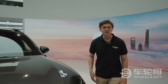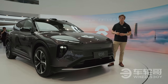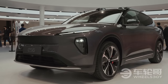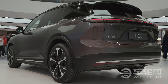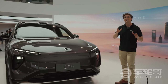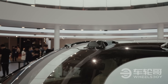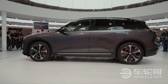NIO continues the rollout of its latest generation of SUVs with the ES6, which should be one of its highest-volume models. Specific information is very limited at this point, but we do know it's going to have the same platform — NT 2.0 — and the same Atom super-computing platform. We also expect it to have the same sensor pack as the larger ES7, including the watchtower with its LiDAR unit mounted in the middle. The design is also largely similar to that of the larger ES7 SUV.